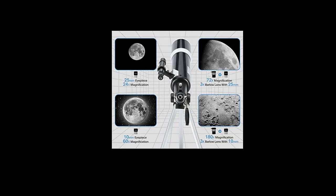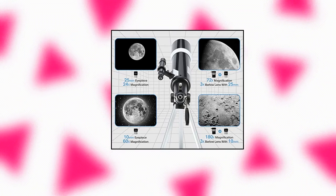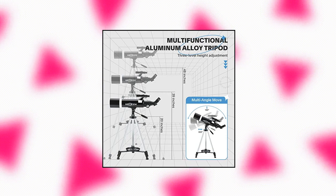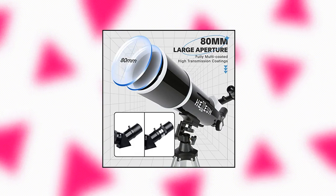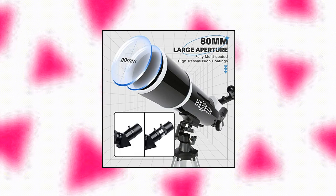Optimum Magnification: equipped with two replaceable excellent eyepieces, 25mm and 10mm, for 24x and 60x magnification. The 3x Barlow Lens trebles the magnifying power of each eyepiece, magnifying the Moon up to 72 or 180 times. Also includes a 5x24 Finder Scope to make locating objects easy.